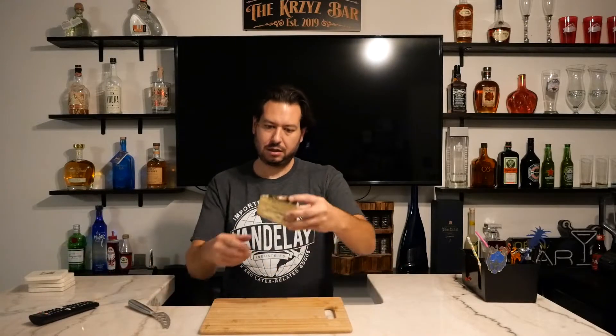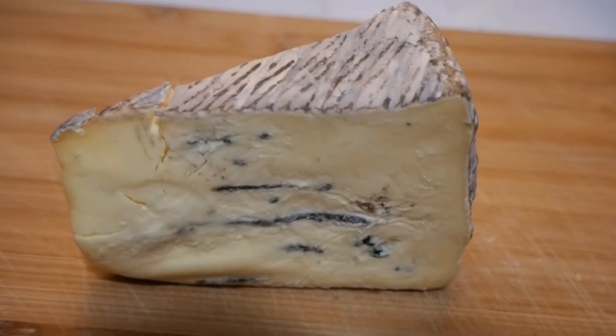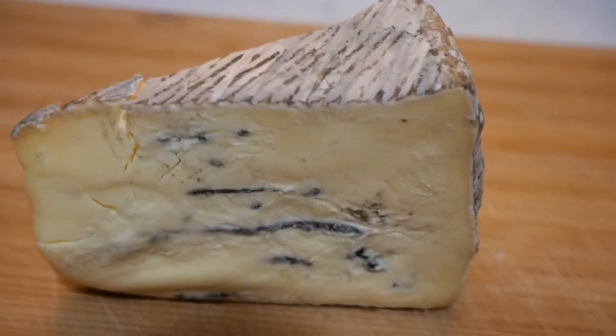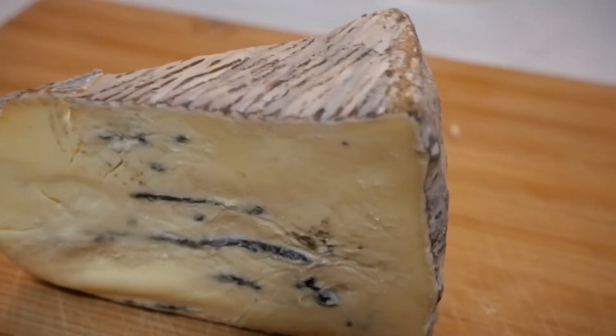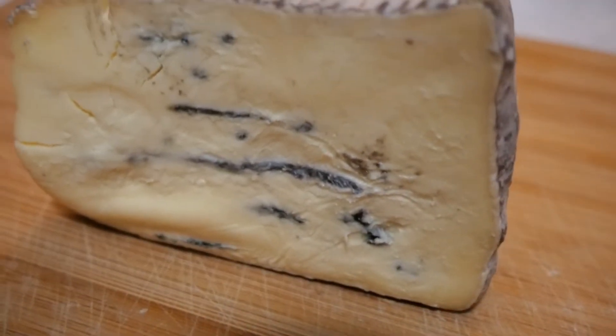Cambazola is part of the blue cheese family. How blue cheeses are categorized is typically you'd see some blue, or potentially a bluish-black coloring. It's actually the mold of the cheese — perfectly fine to eat — and these are defining characteristics of cheeses within the blue category.